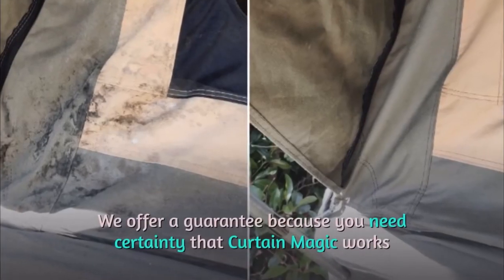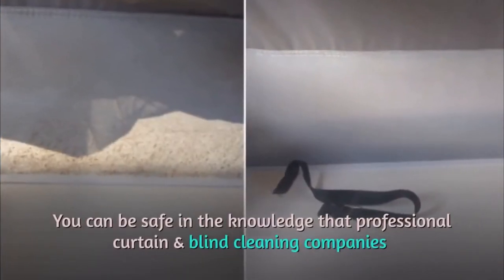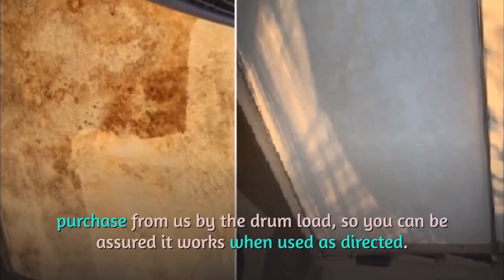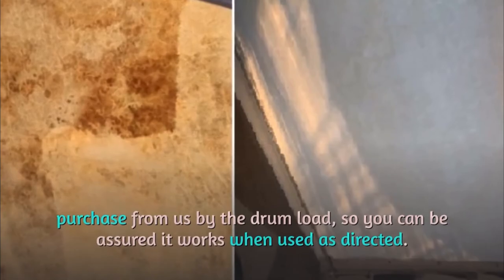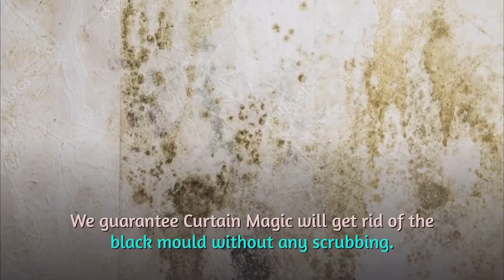We offer a guarantee because you need certainty that Curtain Magic works. You can be safe in the knowledge that professional curtain and blind cleaning companies purchase from us by the drum load, so you can be assured it works when used as directed. We guarantee Curtain Magic will get rid of the black mold without any scrubbing.